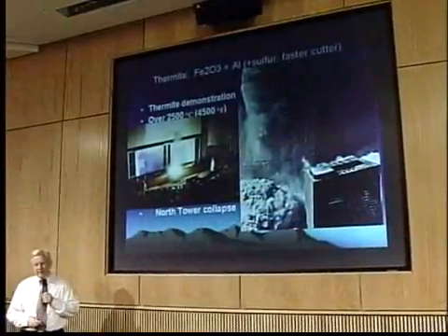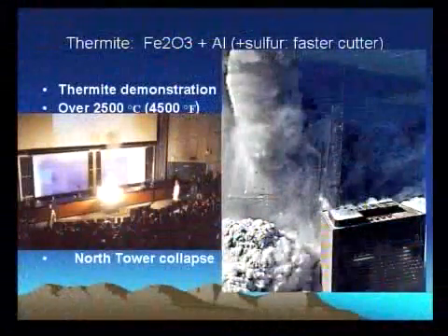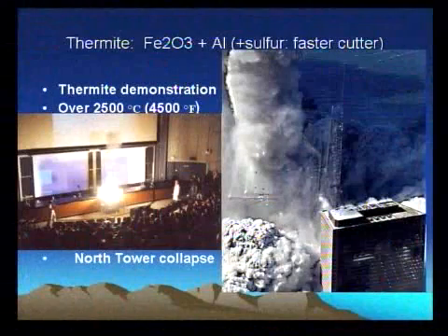I would like to talk about thermite, one of my favorite topics. This is a demonstration at the University of California.